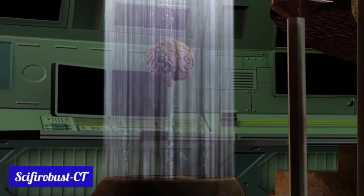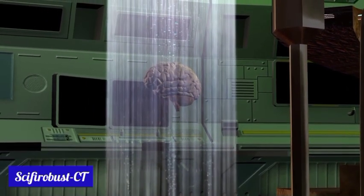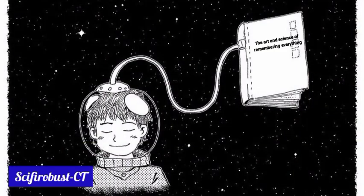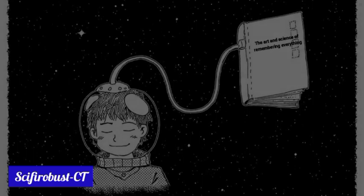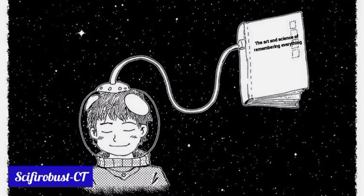He introduced this Mind Palace method to the world based on this incident. It is said that many people have achieved successful results through various experiments and practices. The book known as 'Moonwalking with Einstein,' written by Joshua Foer, describes how he used this method and became the USA Memory Champion in 2006.